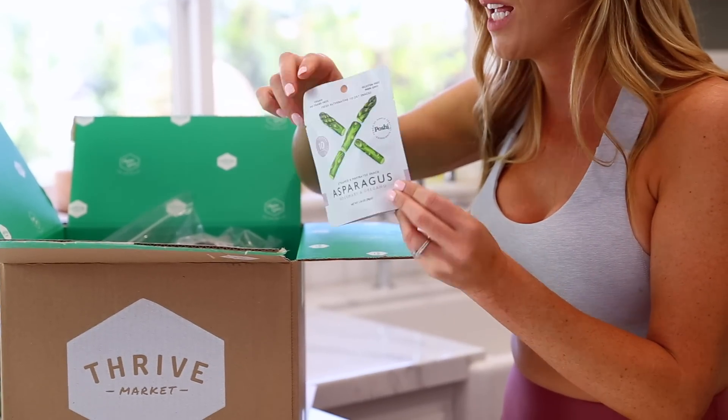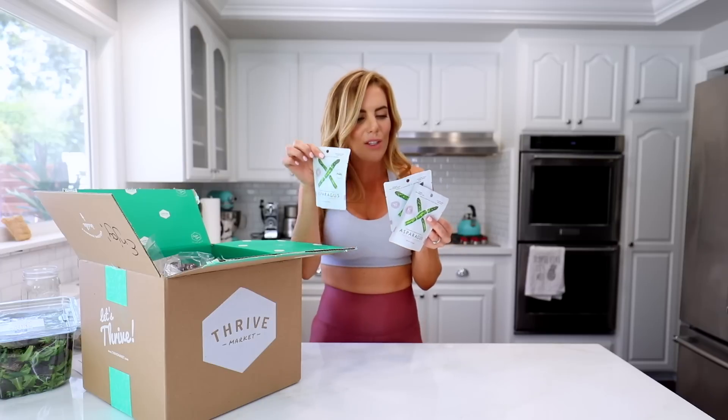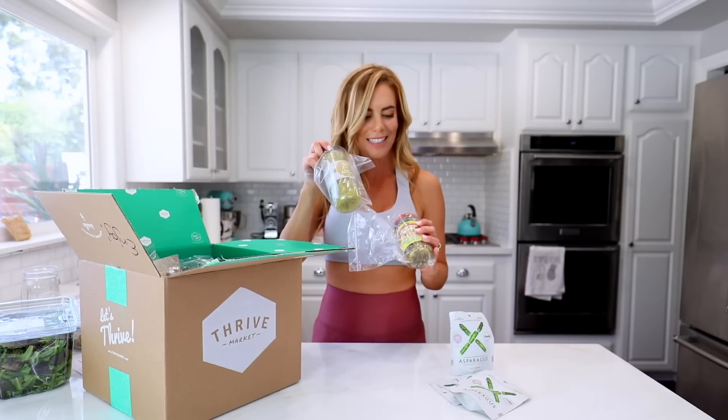I found some of the best snack foods on there. There are these little individual packs of asparagus — rosemary and oregano flavored. Instead of snacking on chips, it's only 10 calories in a little pack. I also got jalapeños and pepperoncinis — one's hot and one's mild and I like to mix it up. Some beets too. On Thrive there's a quiz you can take to categorize everything you want, like if you're paleo, vegan, gluten-free, or non-GMO, and find things under those specific categories.